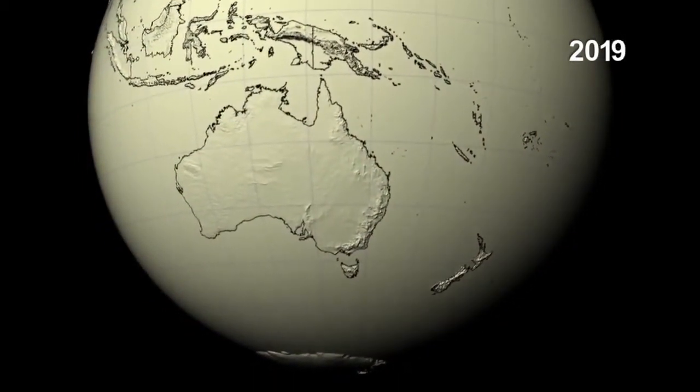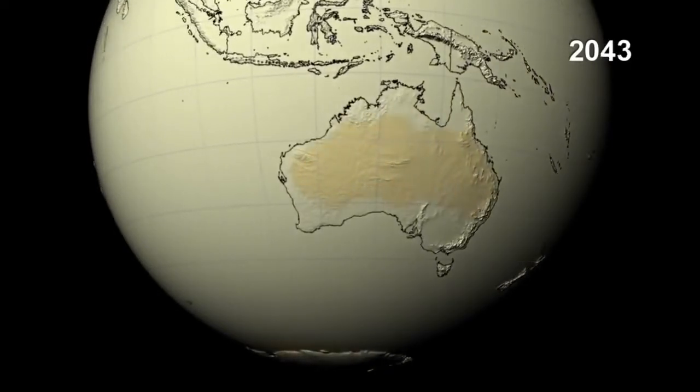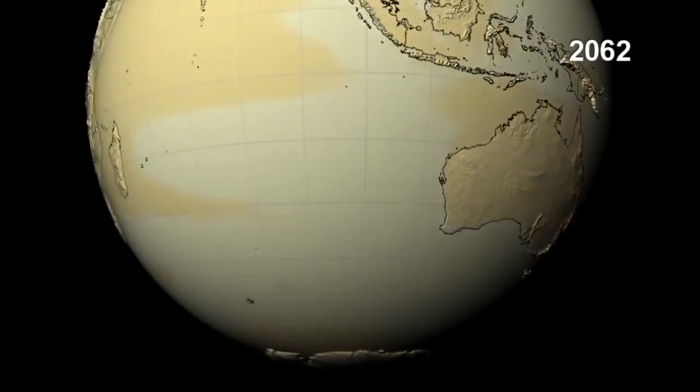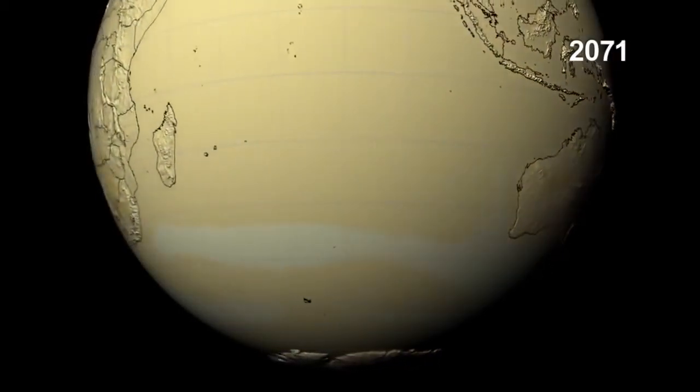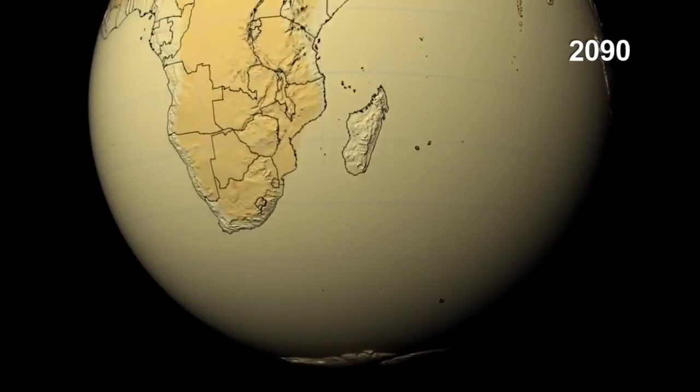All around the globe, the land areas show a greater increase in temperature than the surrounding ocean waters. Evaporation of the water helps to keep the ocean surface cool, and the deep depths of the ocean have a large capacity to absorb energy before heating up.